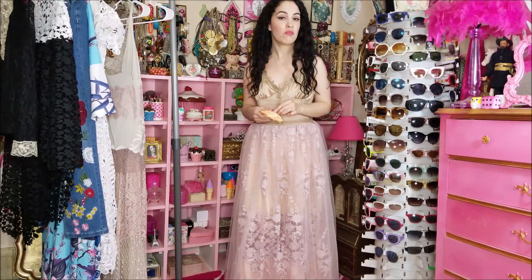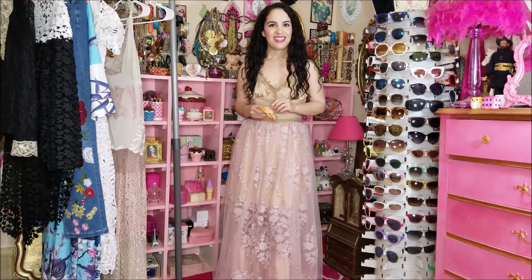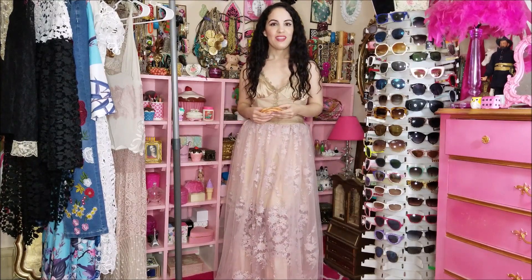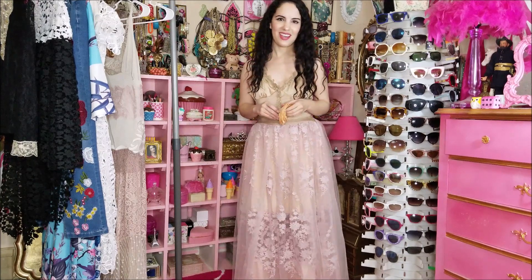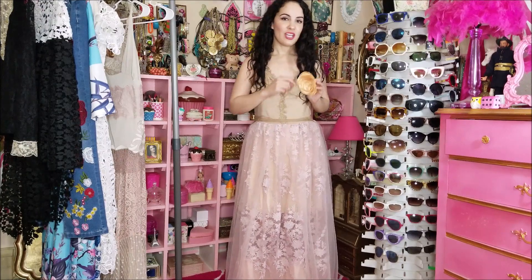Pretty much everything here feels really great on. So that is everything — let me know in the comments below what was your favorite piece out of today's haul. Please subscribe and also follow me on Instagram at Libertad Green as well.